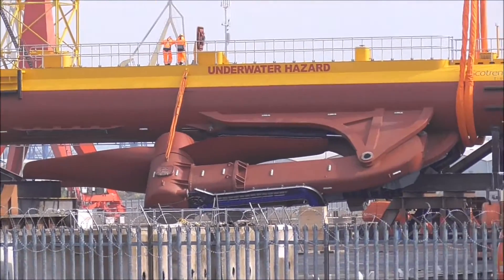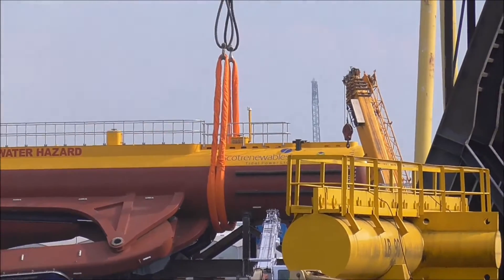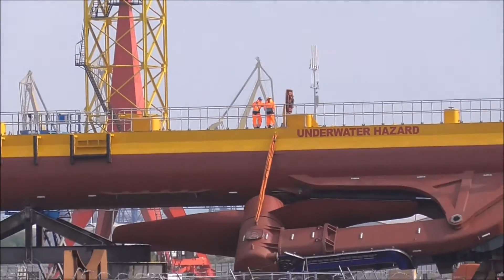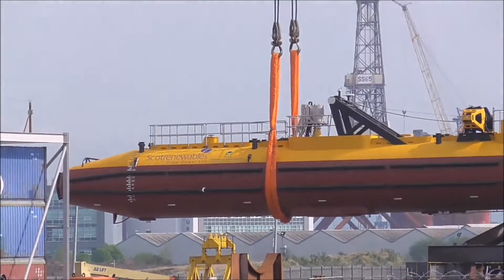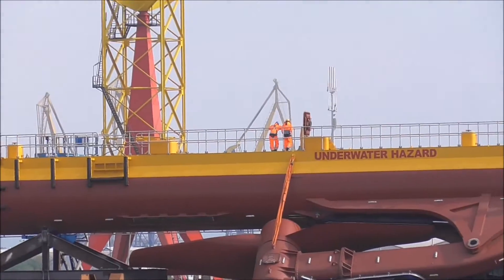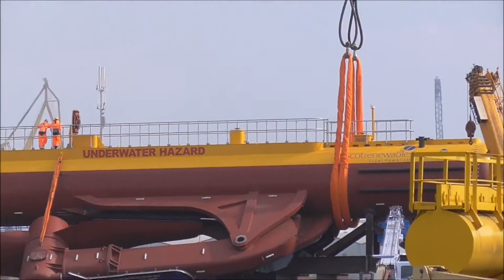I wasn't really expecting to see this this morning. You can see the size of the guys standing up on it there — it's like a submarine. I don't want to pan in any further because it'll go all jiggly. I really need a tripod.